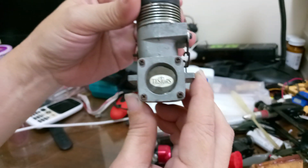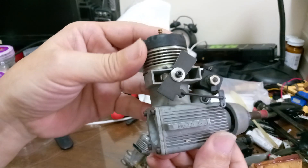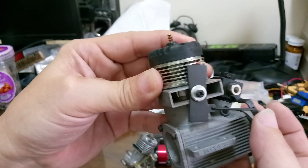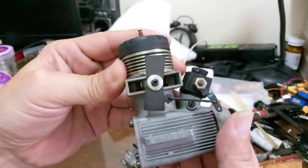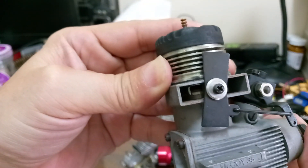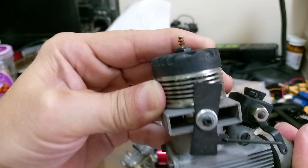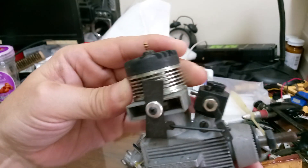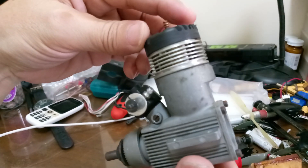This is a test core engine, brand new. You can still see the piston here inside — brand new, never been used. I'll just show you a 360 view.